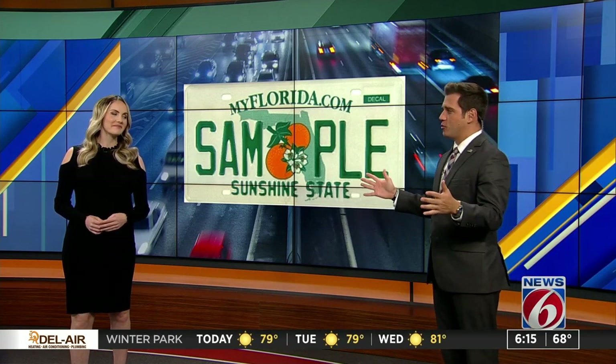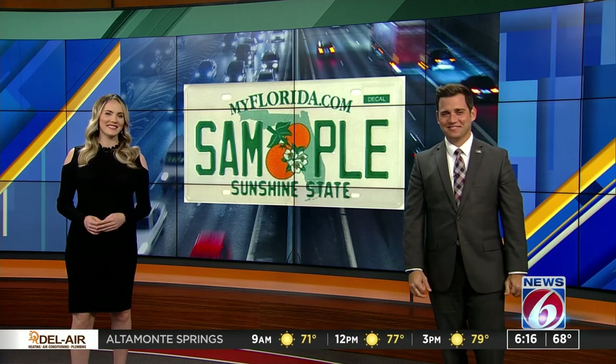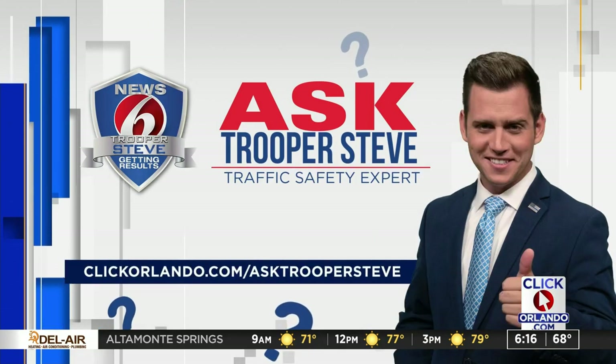So if you happen to get a new one, just know 10 years ago, you paid for that. Thanks, Steve. If you have a question you want to ask Trooper Steve, go to clickorlando.com/askTrooperSteve.